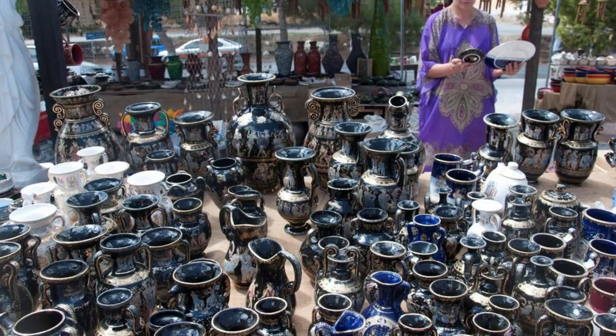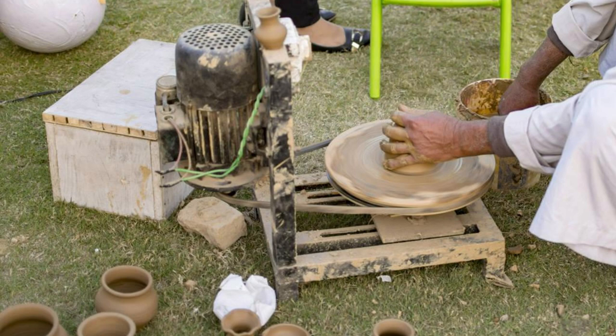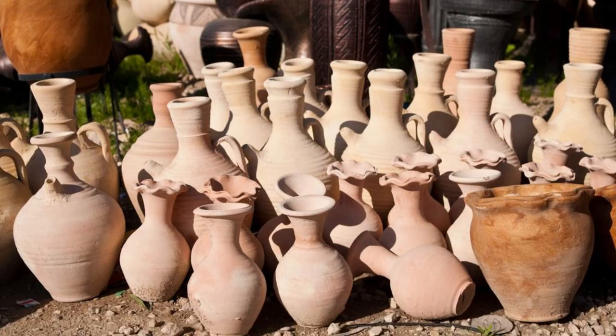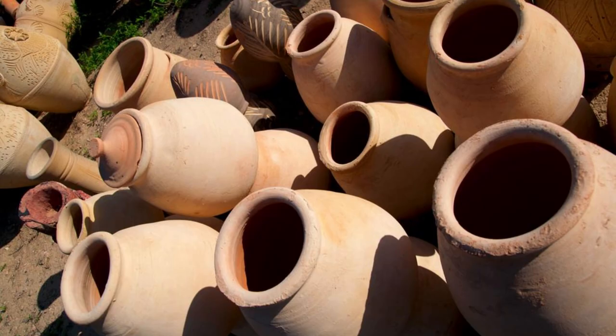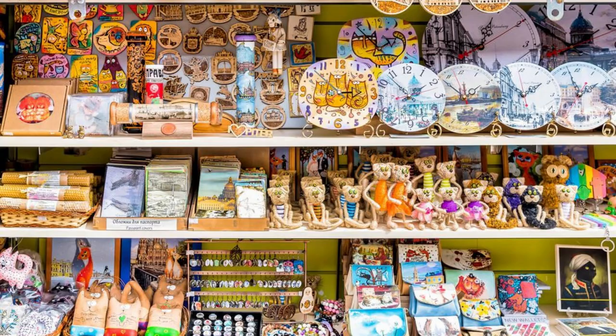Discover the ancient art of pottery making at the Kiffa Pottery Market, a vibrant marketplace located in the town of Kiffa. Browse stalls filled with exquisite handmade pottery, ceramics, and clay artifacts crafted by local artisans using traditional techniques passed down through generations. Admire the intricate designs, patterns, and motifs that adorn each piece, reflecting Mauritania's rich cultural heritage and artistic traditions. Watch demonstrations of pottery making techniques and interact with artisans to learn about the history and significance of Kiffa pottery in Mauritanian culture.